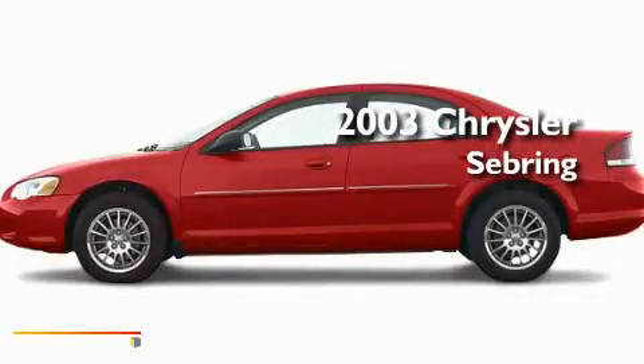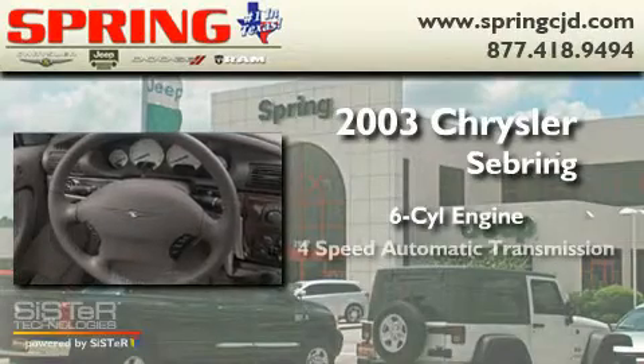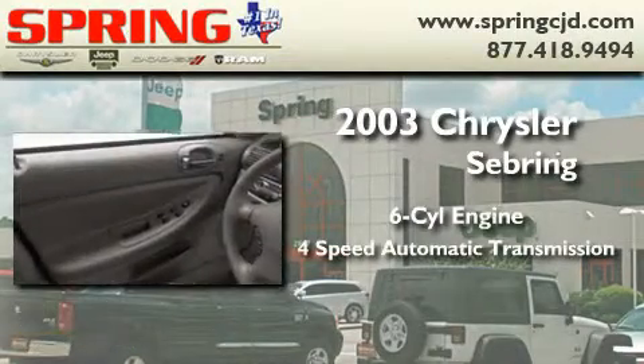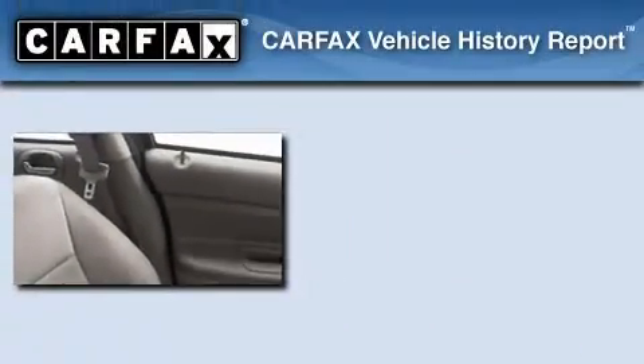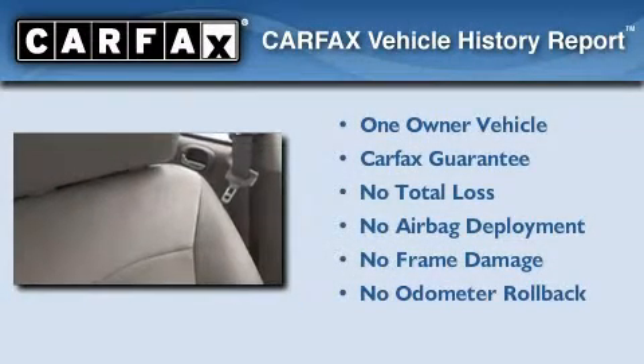This is a 2003 Chrysler Sebring. It features a six-cylinder engine and a four-speed automatic transmission. Its top features include a power driver's seat and cruise control. This Chrysler has had only one owner and it qualifies for the Carfax buyback guarantee.